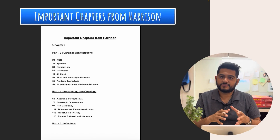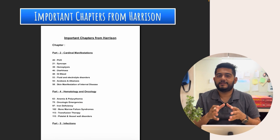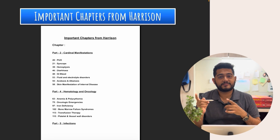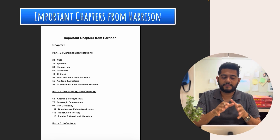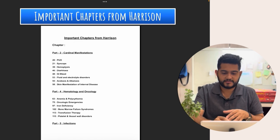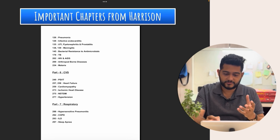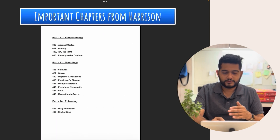Now, the important chapters from Harrison — these are the most important chapters from where you can expect at least one question every year. DNB conducts exams twice a year, so I went through the last six to seven years — about 12 to 14 papers — and identified chapters where topics kept repeating. For cardinal manifestations: PUO, syncope, hemoptysis, GI bleed. For hematology and oncology: anemia, oncologic emergencies, iron deficiency. For infections: pneumonia, UTI, meningitis. For cardiovascular: heart failure, ischemic heart disease, hypertension. For renal: AKI, glomerular diseases.